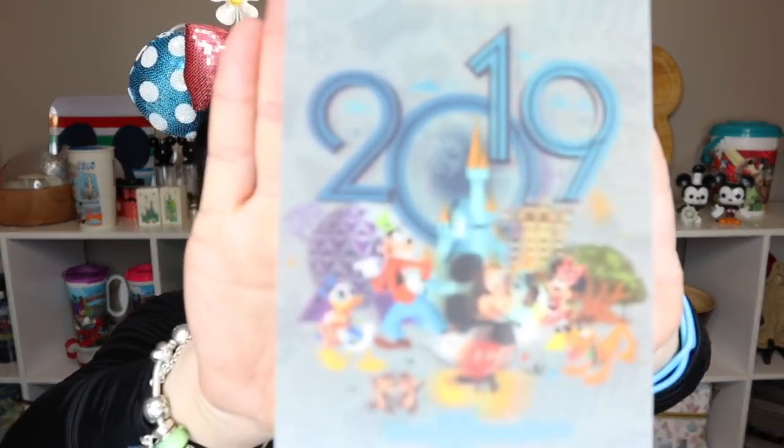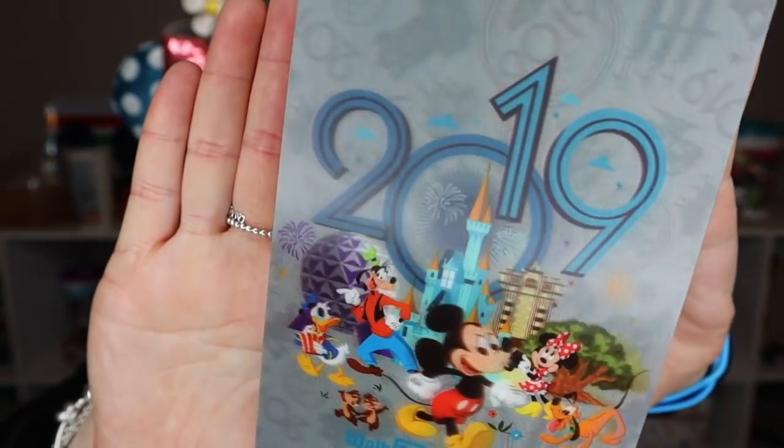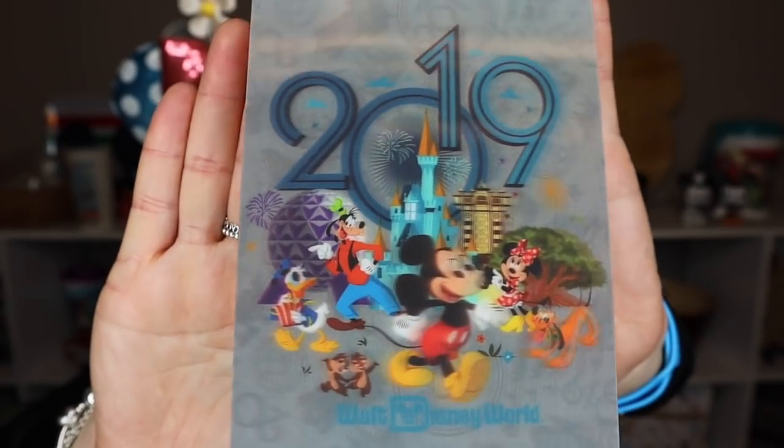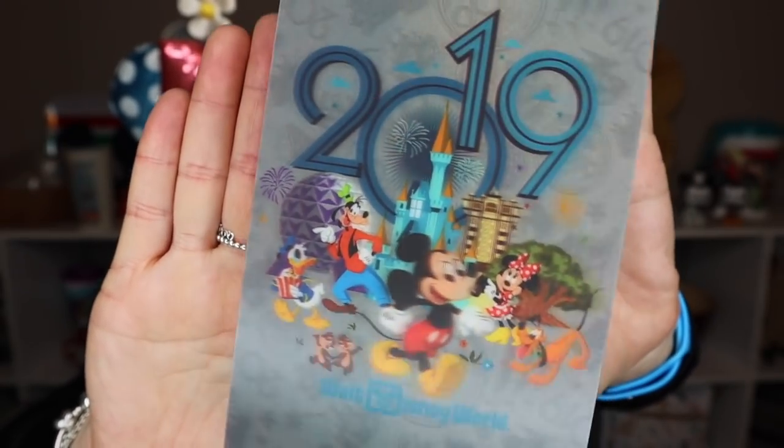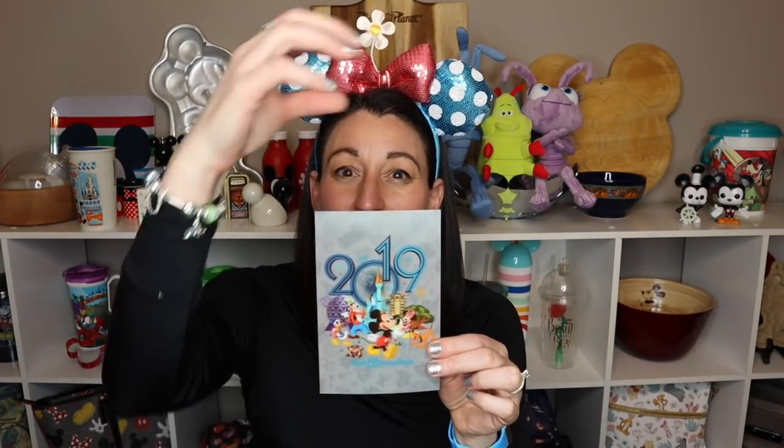One of the things I wanted to share with you is this cool postcard. It's got a neat effect to it, almost like a 3D effect with the characters in 2019. I saw it and thought it was really neat. My plan is to do a pin board and use this maybe in the center of the pin board.